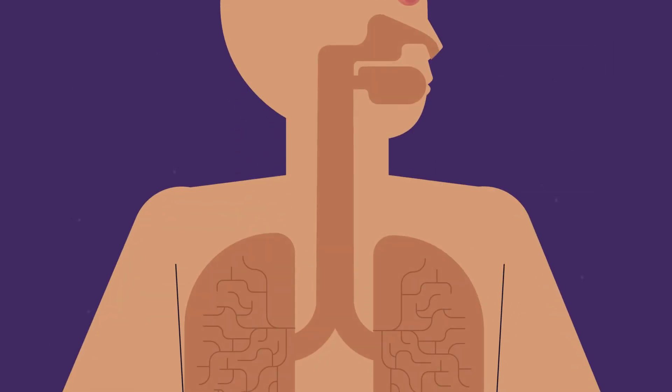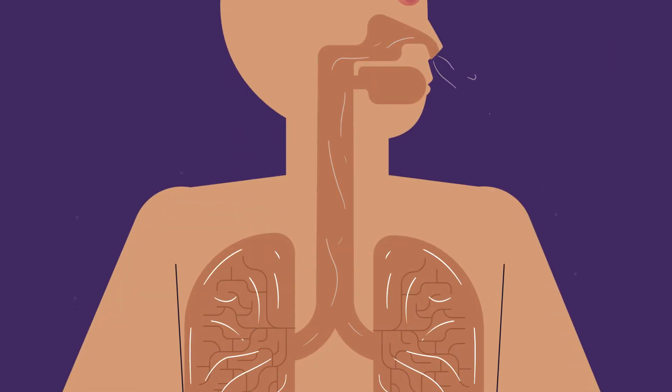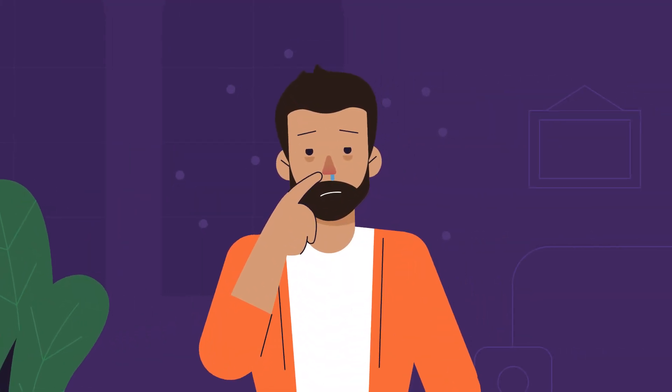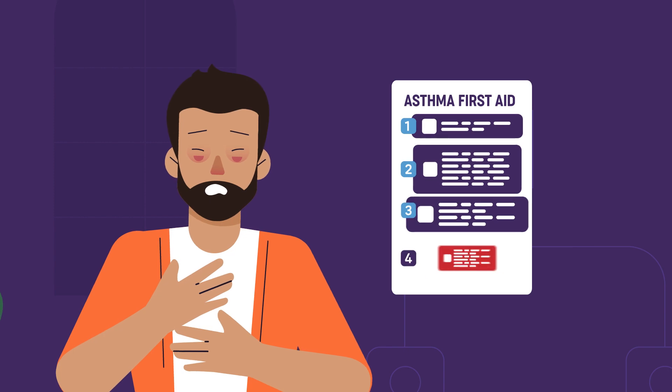Your nose and lungs are connected — they're both part of your respiratory system. If you have a blocked or runny nose, this can make your asthma hard to control.